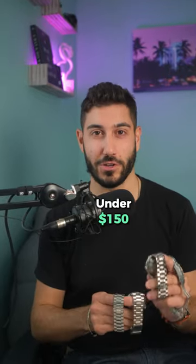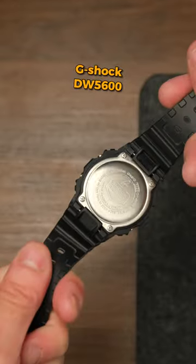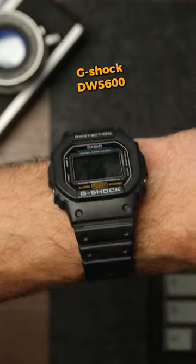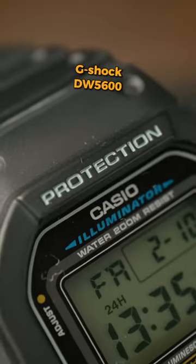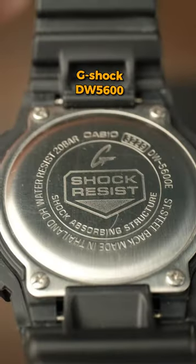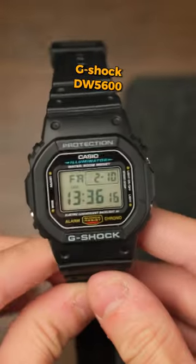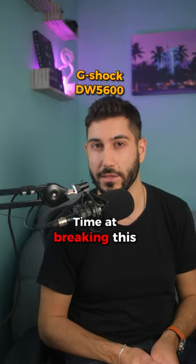Here are some of the best watches under $150. The G-Shock DW5600 is a classic and rugged, bulletproof digital watch known for its durability, 200-meter water resistance, and a range of additional features like a stopwatch, countdown timer, and alarm. Its shock-resistant design and long-lasting battery make it an excellent choice for an everyday watch. You'll really have a hard time breaking this.